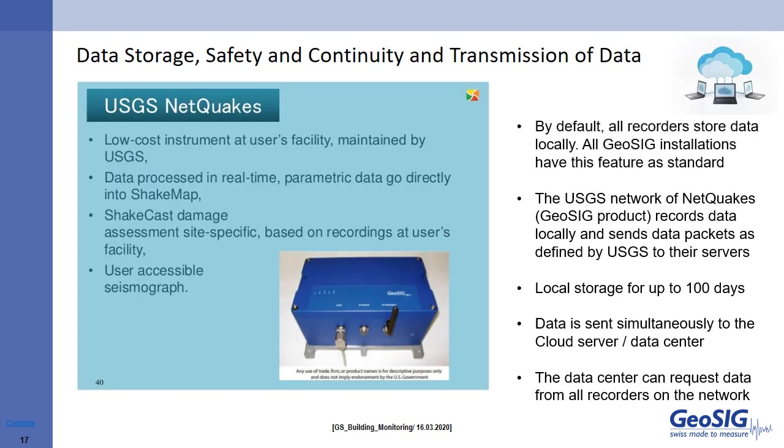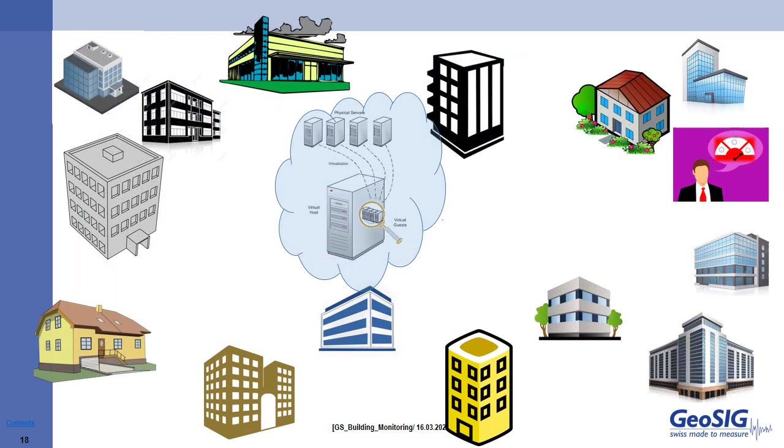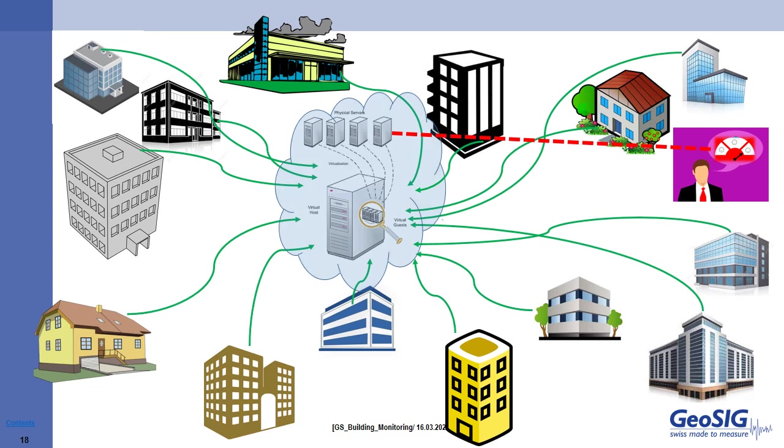By default, all recorders on a given network store data locally. The USGS network of NetQuakes, a GeoSig product, by default records the data locally and sends data packets to USGS servers. The data is stored locally on the recorder for up to 100 days. Simultaneously, data is also sent to a cloud server. In a typical installation with multiple buildings at various locations throughout a region, the data from all sensors are locally stored on individual recorders as well as simultaneously transmitted to a locally installed PC where GeoSmart carries out data analysis. The local PC also carries out state-of-health monitoring of the installed instruments and sends diagnostic notifications. Additionally, data can be transmitted to a cloud-based server where individual virtual PCs can receive data for central viewing and data redundancy.